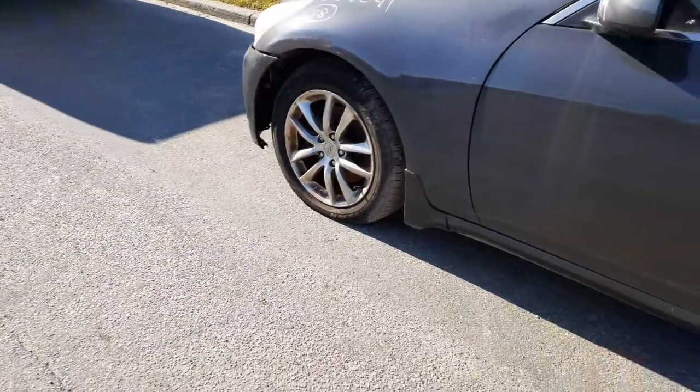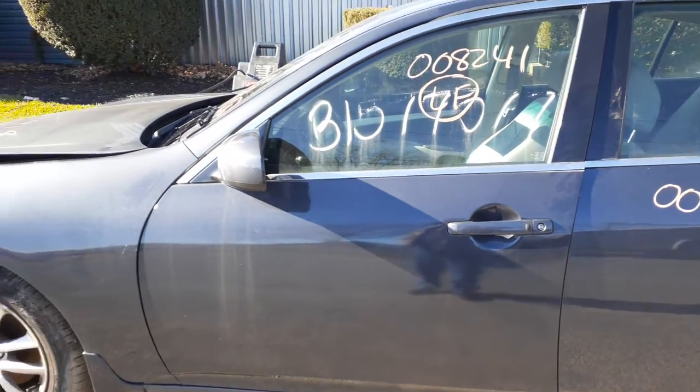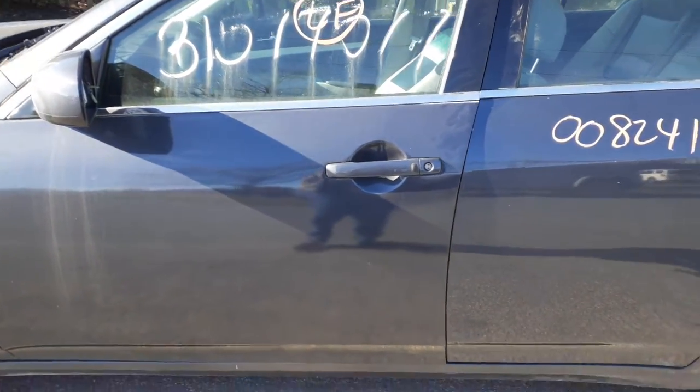Left front door is no good — I have it listed in parts. Left side mirror is no good. So you've got a left front door glass, outside handle, inside handle chrome. Outside handle is gray.